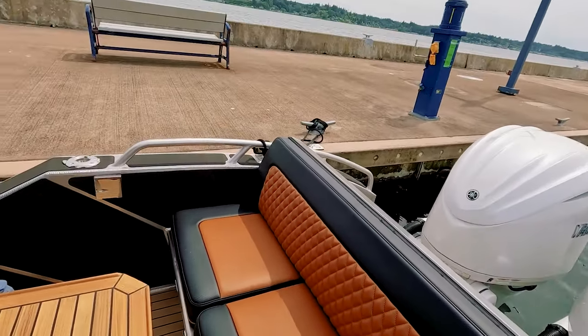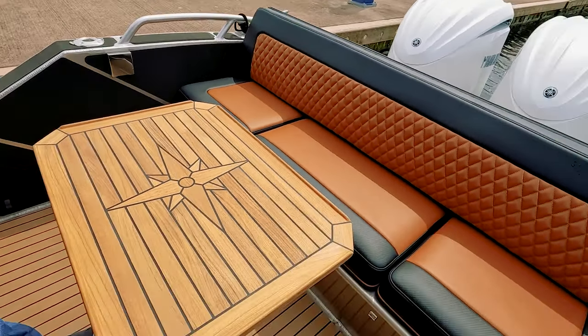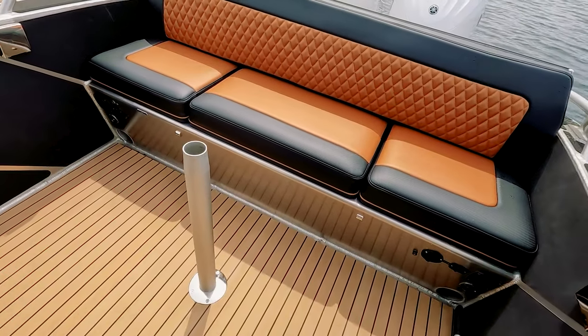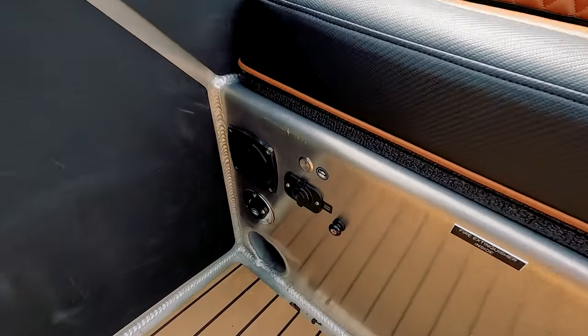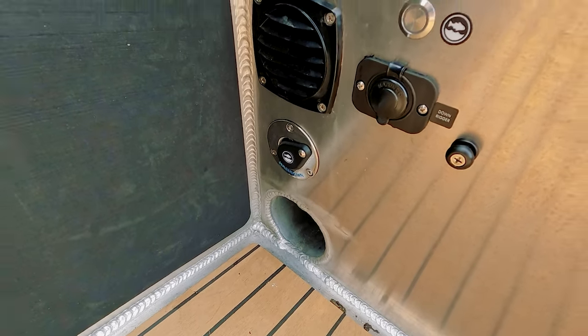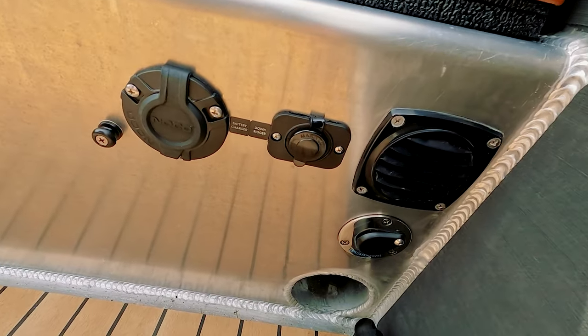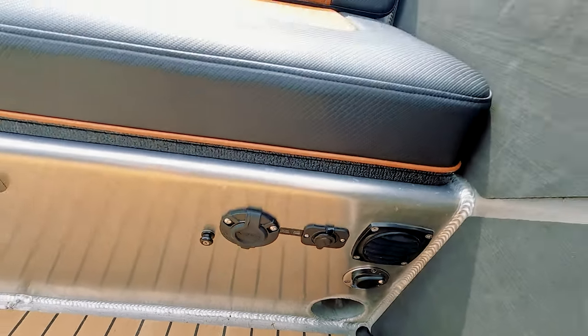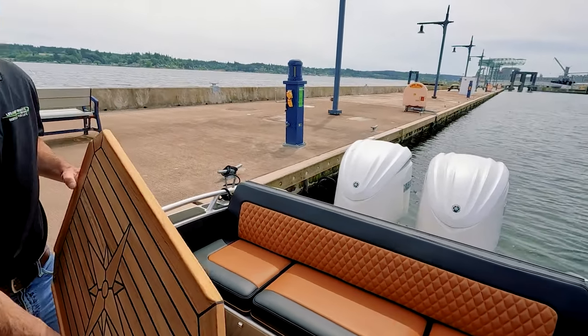On the back locker, port and starboard, you'll see downrigger outlets on either side as well as water connections. We have salt water on one side and fresh water on the other. This boat holds 20 gallons of fresh water, 10 gallons of black water, and 185 gallons of fuel.